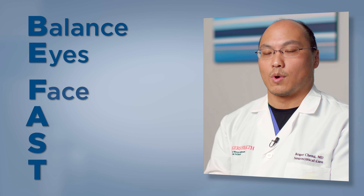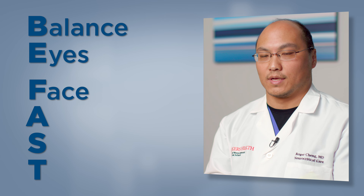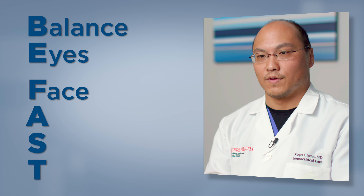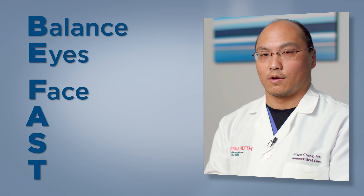F is face. When we see that the face is uneven — there's asymmetry — there's a droop in one side of the face when they're smiling, if only one side of the face is moving, or when they're talking and only one side of the mouth is moving. That's what we look for there.